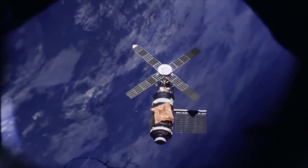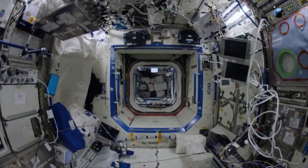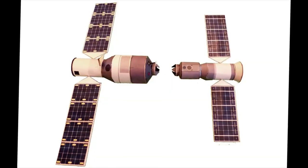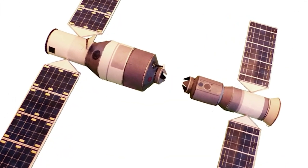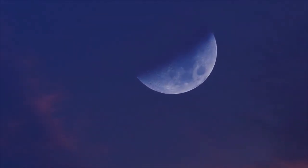Skylab was the first American space station, followed by the larger Russian Mir and then by the even bigger International Space Station. The latest stations to be put into space were called Tiangong-1 and 2, the first of which was launched in 2011.